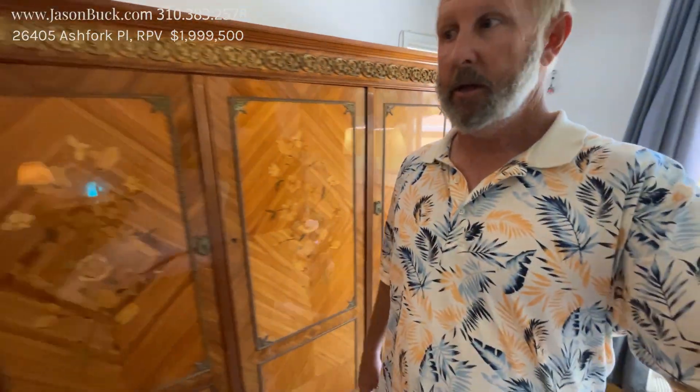Pretty interesting property. Give me a call if you'd like more information or if you want to see this home. Good opportunity. Bye!